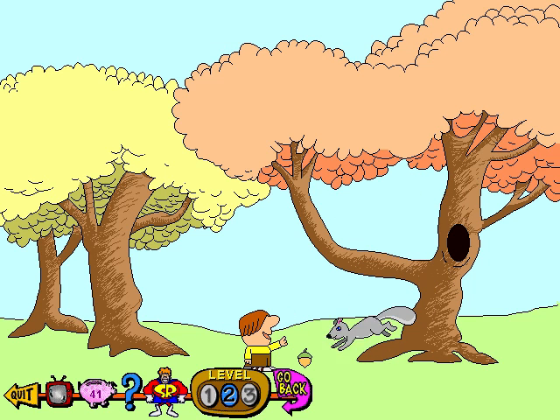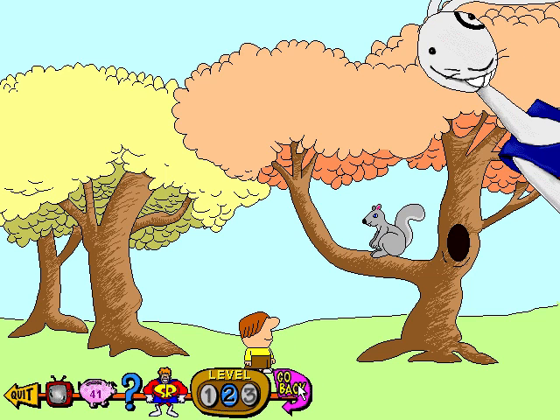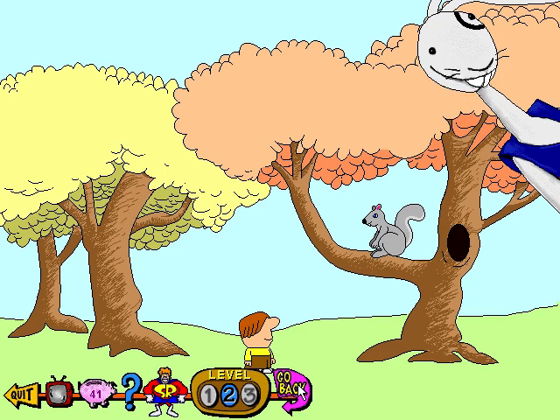I'm saving this last nut for my snack, Mr. Squirrel. Since you're adding up coins and keeping the score, I'll help you out by giving you four.